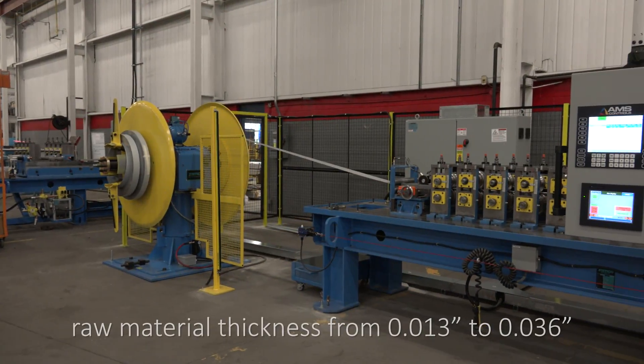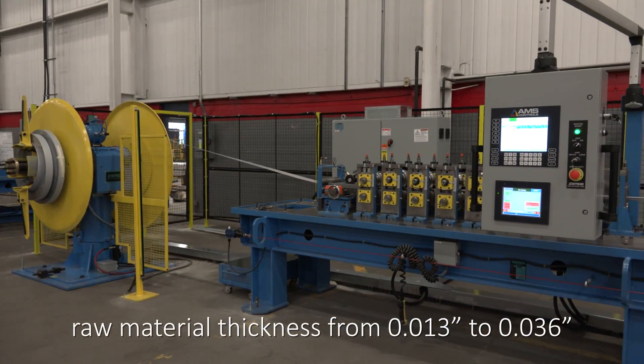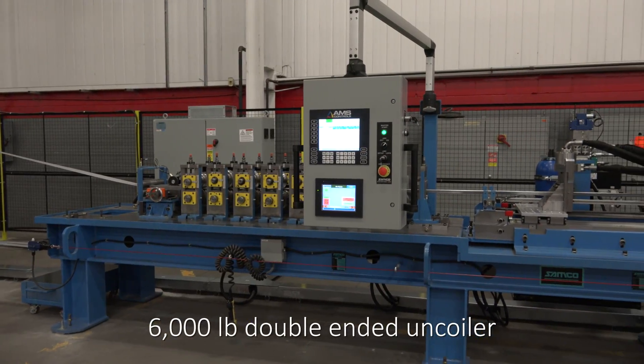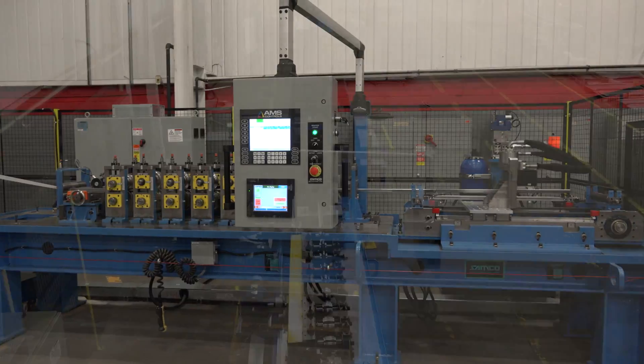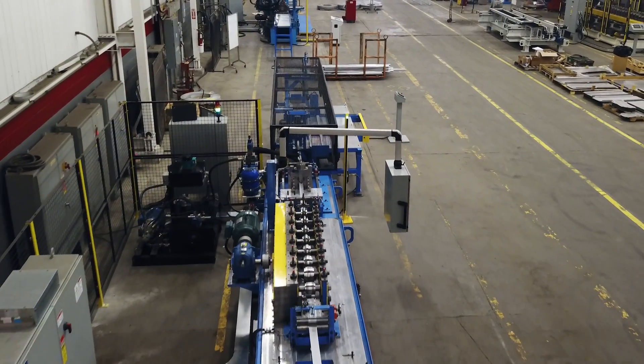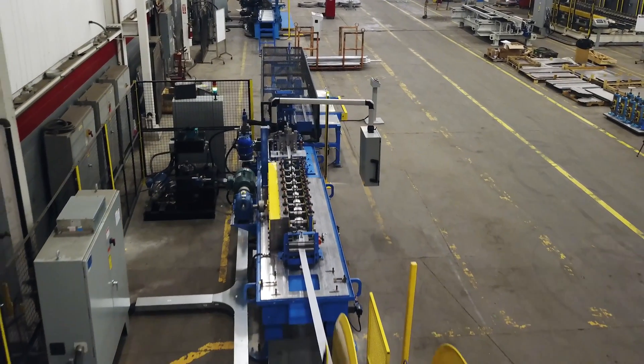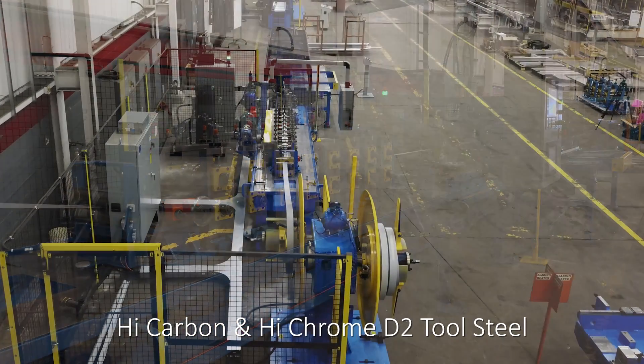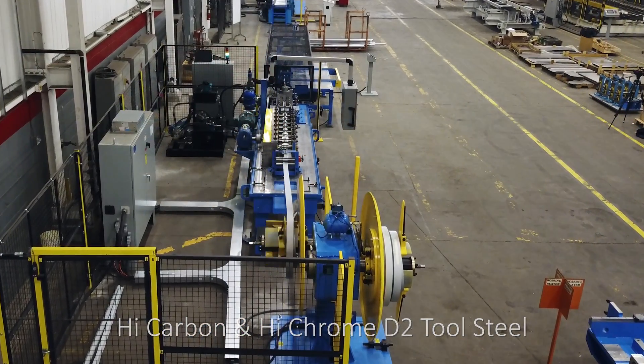Raw material with thickness ranging from 0.013 to 0.036 inches can be fed from the 6,000-pound double-ended uncoiler into the roll-former. This variable-speed roll-former features a complete set of roll-tooling manufactured from quality high-carbon and high-chrome D2 tool steel for extended tooling life.